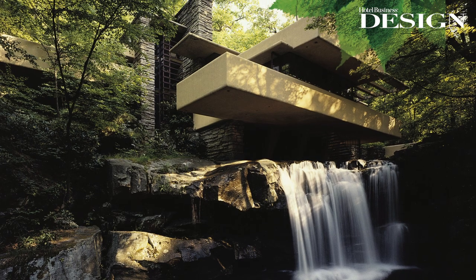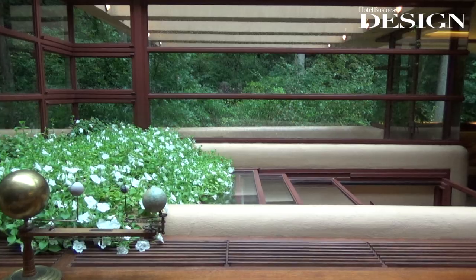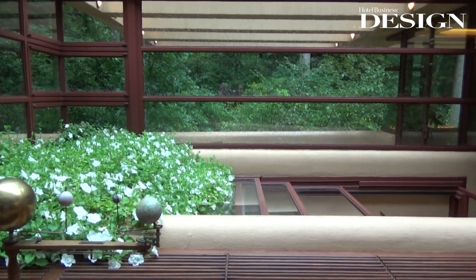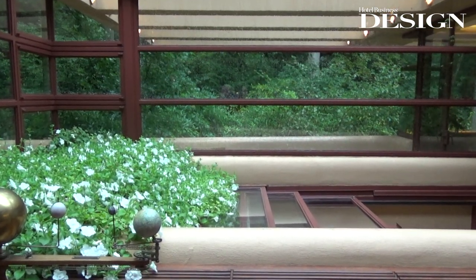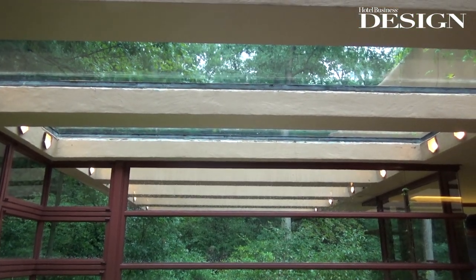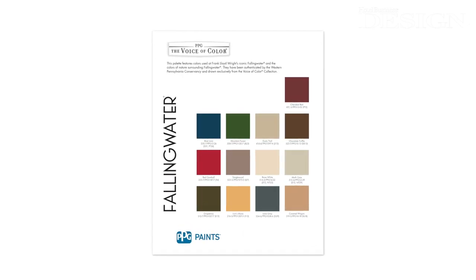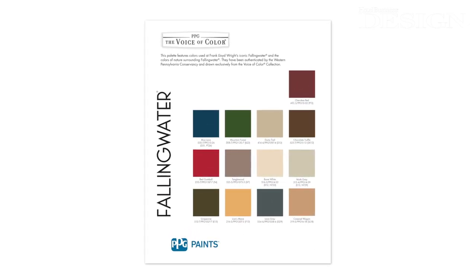Much like Frank, anything in nature — different seasons, different landscapes. He was of course the master at taking those landscapes and colors and that inspiration and turning it into these magnificent structures. The Frank Lloyd Wright color collection was actually a color collection that he put together in 1955, and his inspiration was nature.